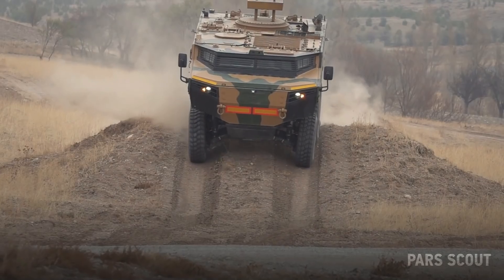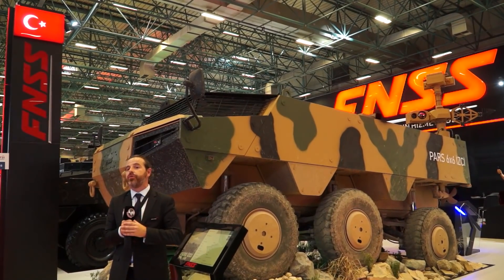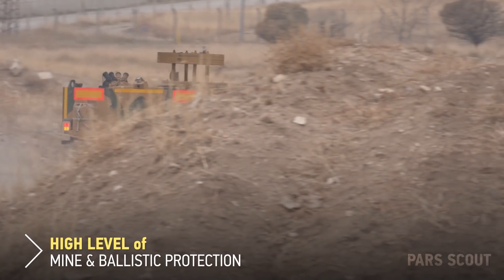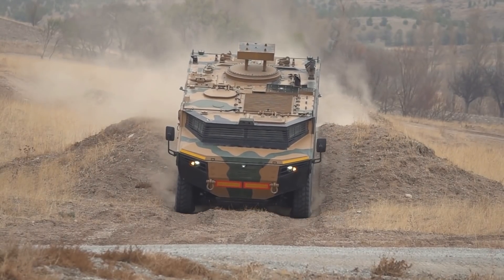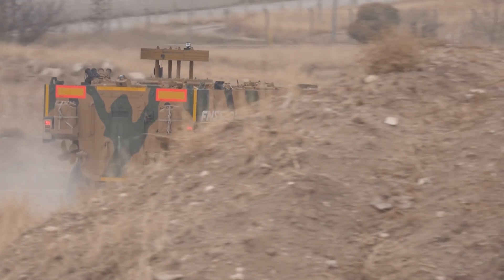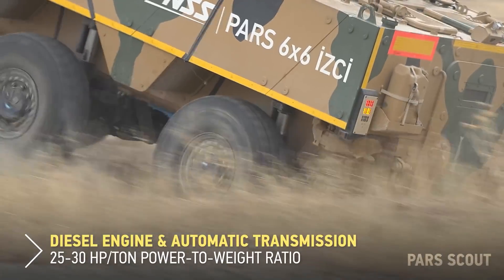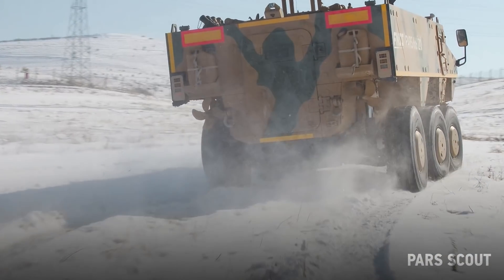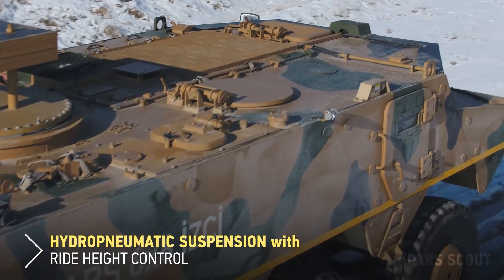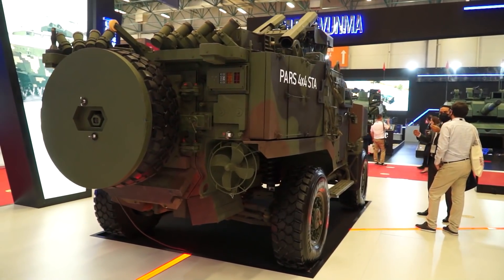Next we have the PARS Scout, a 6x6 vehicle built for the Turkish Land Forces — an ongoing program that also has an 8x8 configuration. What is special about this vehicle is that the complete driveline and mobility subsystems have been localized by FNSS with local industry. In the near future we will also install a local engine, and the armor pack will be developed together with local industry. We are very proud of the mobility performance of the systems added to this vehicle, and serial production for the Turkish Land Forces will begin soon.